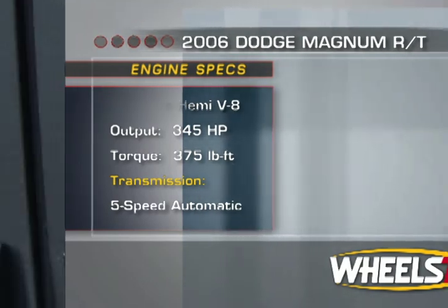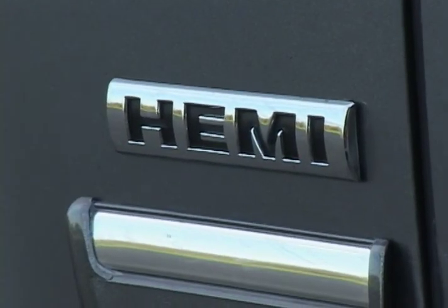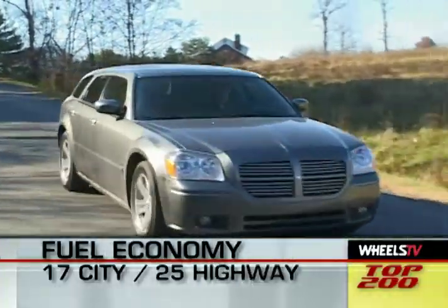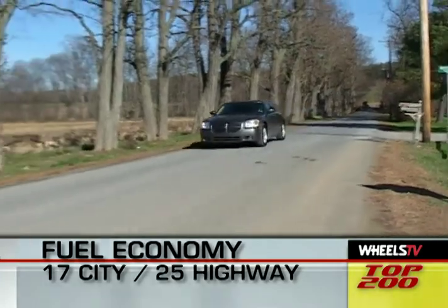Mileage estimates from the EPA are well within reason for a V8-powered bruiser like the Magnum RT: 17 miles per gallon in the city and 25 miles per gallon on the highway.